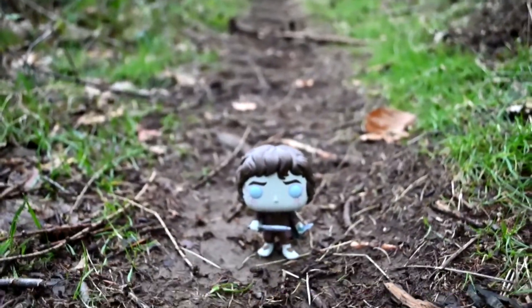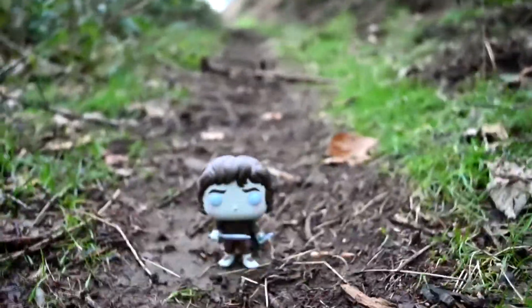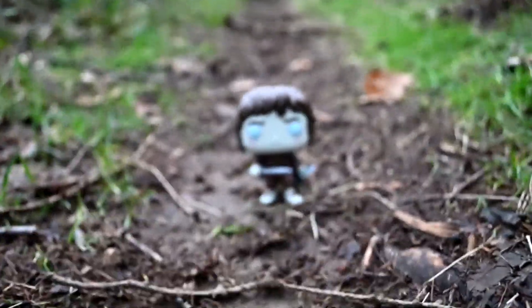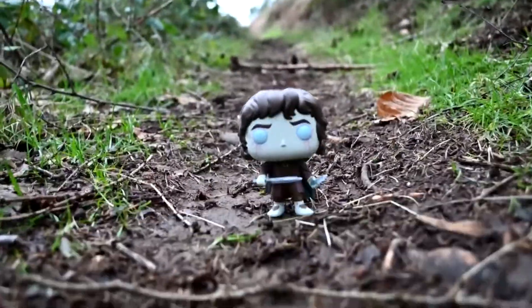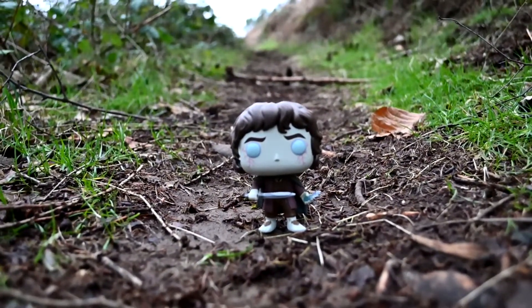Hello guys and welcome to another video. This one is going to be a little bit different. As you can see I have Frodo as a Funko Pop, and today we are trying to recreate some scenes from the Lord of the Rings movie.